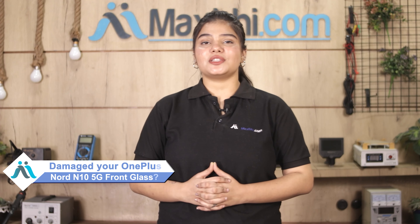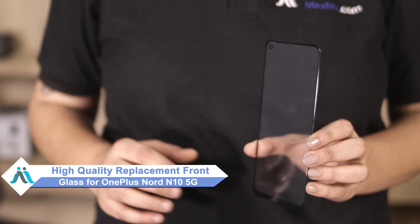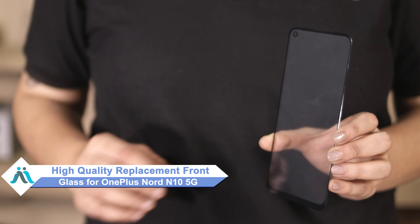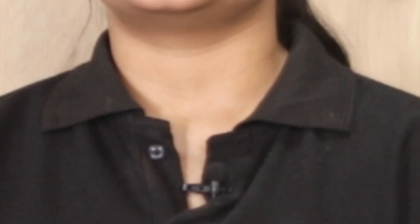Hi friends, this is Lucky from MaxBee.com. Did your front glass get damaged on your OnePlus Nord N10 5G? Worried about the high repair cost of your smartphone? Don't worry — you can now buy high quality replacement front glass for your OnePlus Nord N10 5G at a very affordable price from MaxBee.com, and fix your phone yourself at home or get it repaired by any professional very easily.